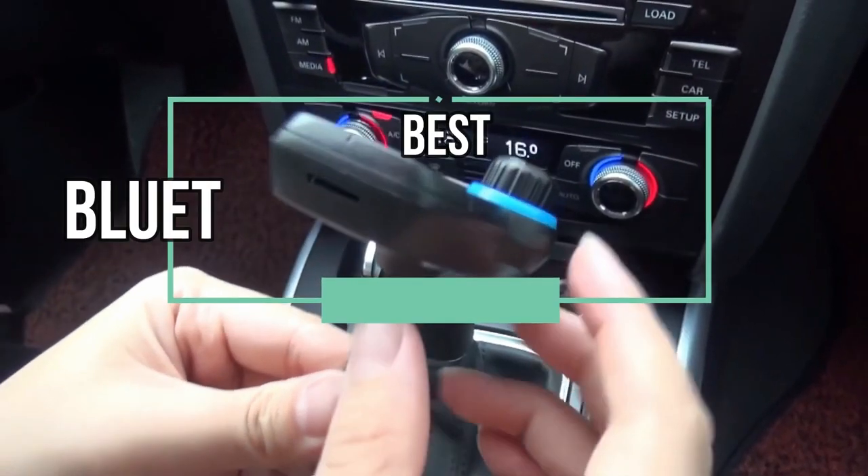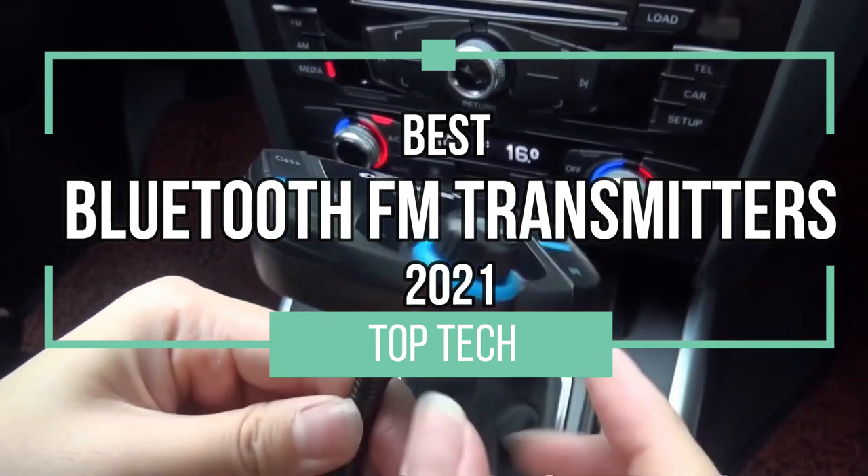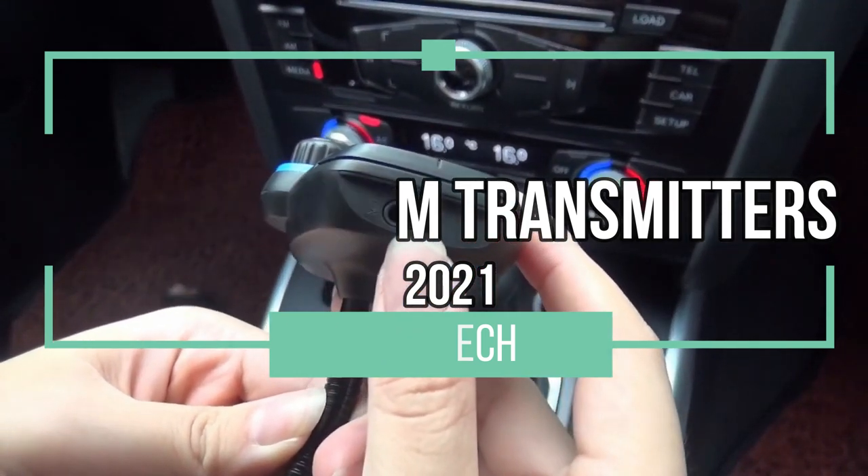Bluetooth is a big deal and that's why we have this video for you today. We have the top four best Bluetooth car FM transmitters out in 2021.